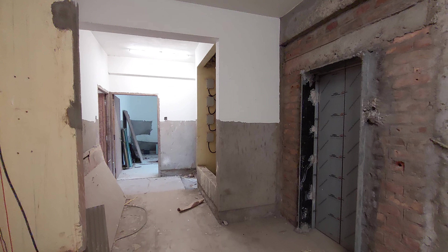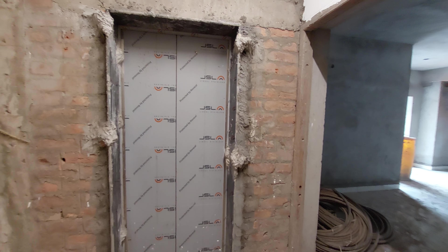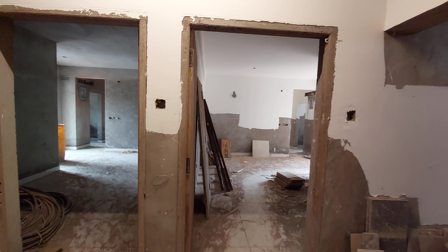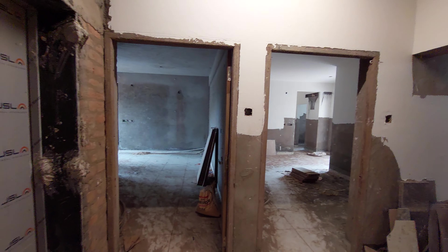Hello everyone, good afternoon and welcome to MG Global again. Today we are going to show you an actual apartment — a 3BHK with terrace at Newtown Action Area 1, Kolkata, near Biswa Bangla Gate. This is a nearing-possession project. It is a high-rise complex with all the modern facilities and amenities.